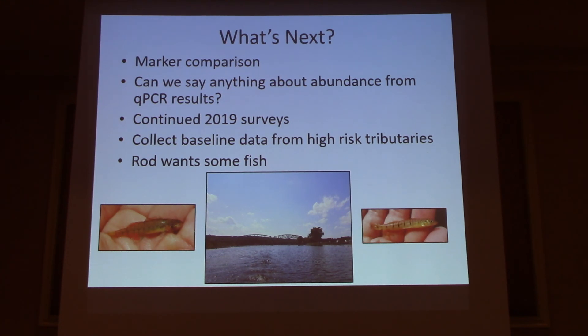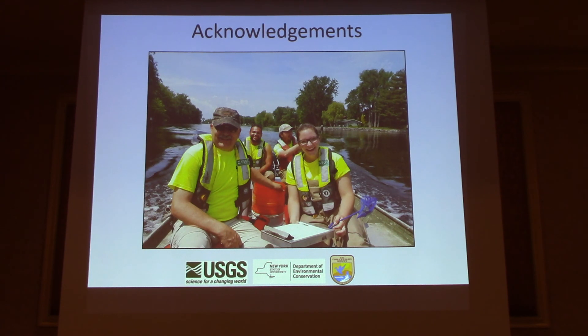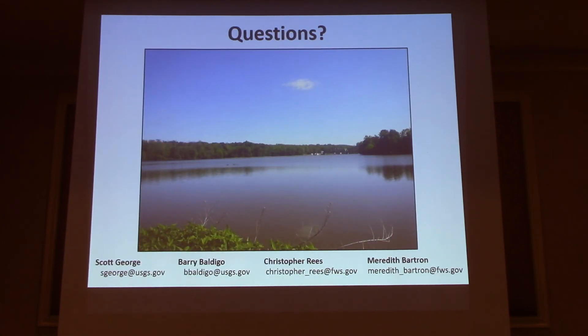Finally, Rod wants some goby for VHS testing, and I'm very happy to oblige because it would be interesting to see if VHS is present in our goby on the invasion front. I need to acknowledge our funding source, the Mohawk River Basin Program of the DEC, also the USGS contributed funds, and the Northeast Fisheries Center of the U.S. Fish and Wildlife Service. The majority of the people in that photo have done a great job on this project, so we thank them very much. And with that, I'm happy to field any questions.